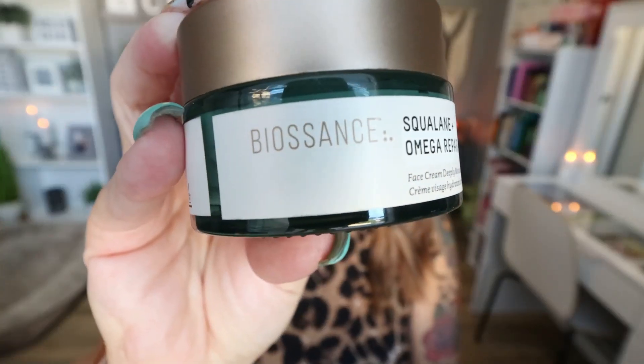From the brand Biossance, I finished the Squalene Plus Omega Repair Cream. I love this moisturizer. It has basically no scent — if anything, kind of an oceany scent, very light and pleasant. This is an amazing nighttime moisturizer. I was legitimately sad when it was empty because I'd wake up in the morning and my skin would feel so good and so hydrated. I have a lot of moisturizers on hand, but this one I will buy again. If you have dry skin or want to wake up with glowy, hydrated skin, pick this up.